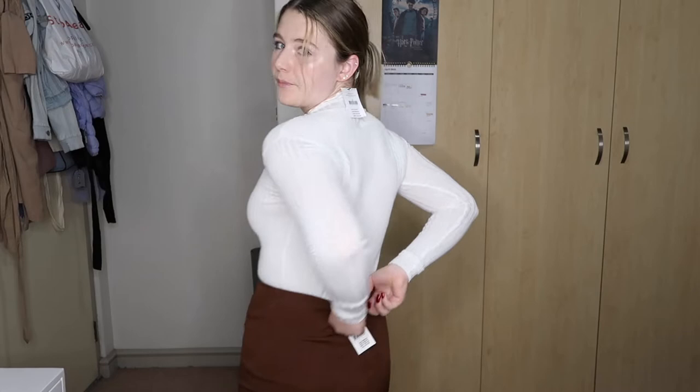Usually pencil skirts don't fit me because my waist is a lot smaller in comparison to my hips, so I usually have to get a size 12 in a skirt and by then it just doesn't fit my waist. But this one fits really nicely — it's got a zip at the back and a little iron hook, which I think is why it fits my waist so well. This is actually a size small skirt.